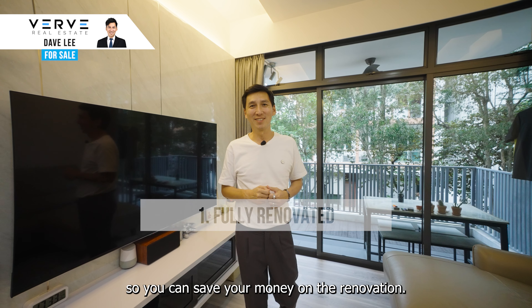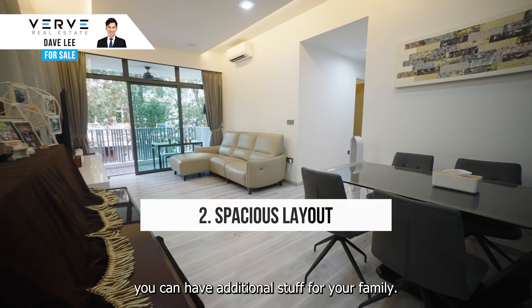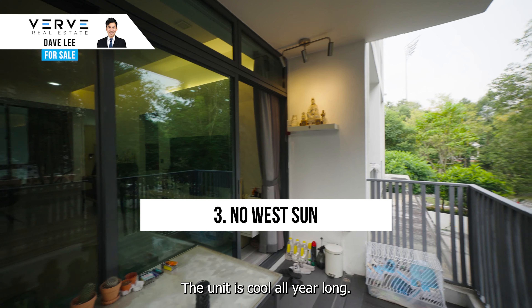This unit is fully renovated, so you can save your money on renovation. It also has a spacious layout with so much space, you can have additional furniture and storage for your family.